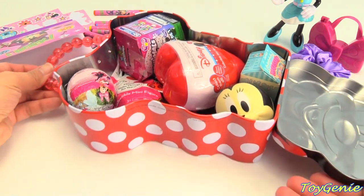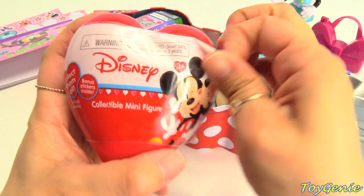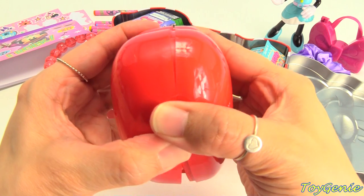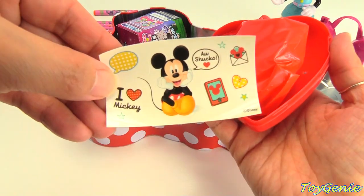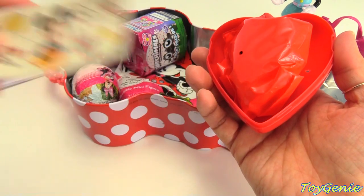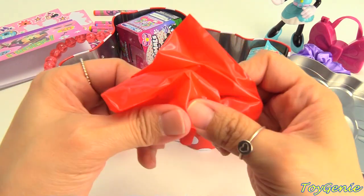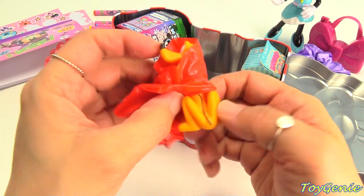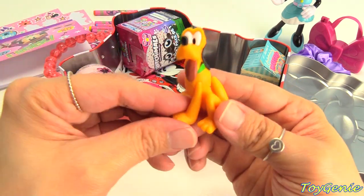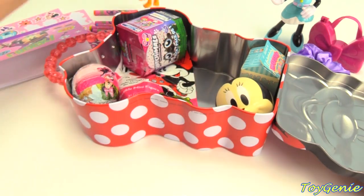Wow, lots of surprises! Let's start with this right here. We have a collectible minifigure. Let's see who we have inside. We have some Mickey stickers - 'I heart Mickey.' And who's our character? We got Pluto! Super awesome. Set him over here.